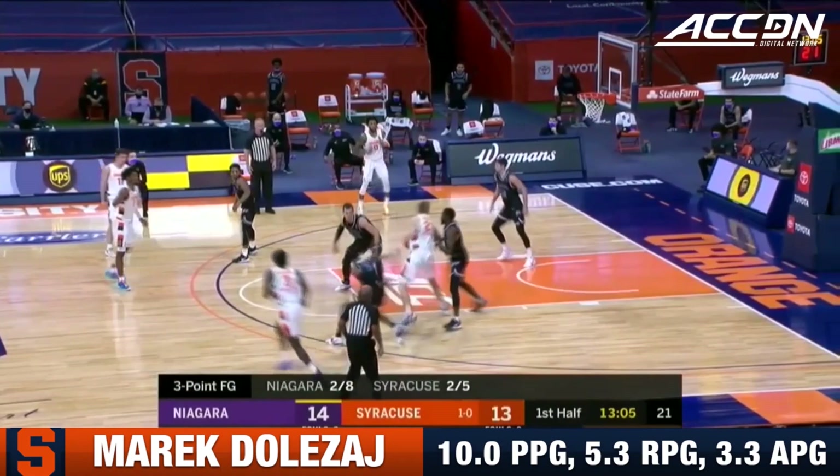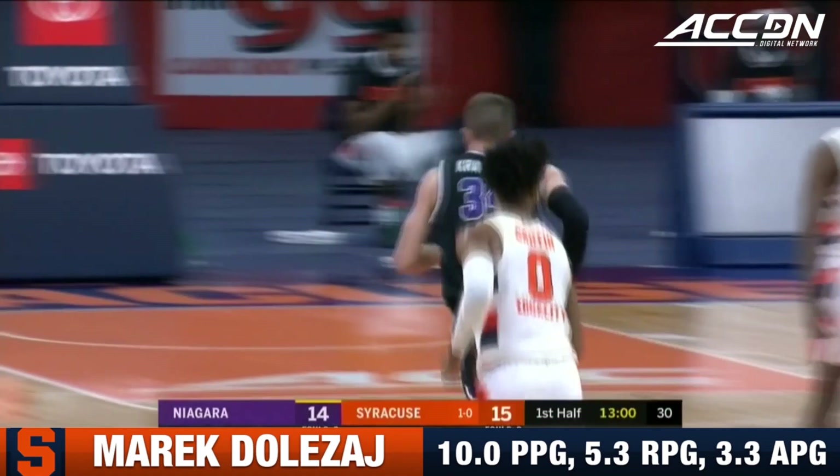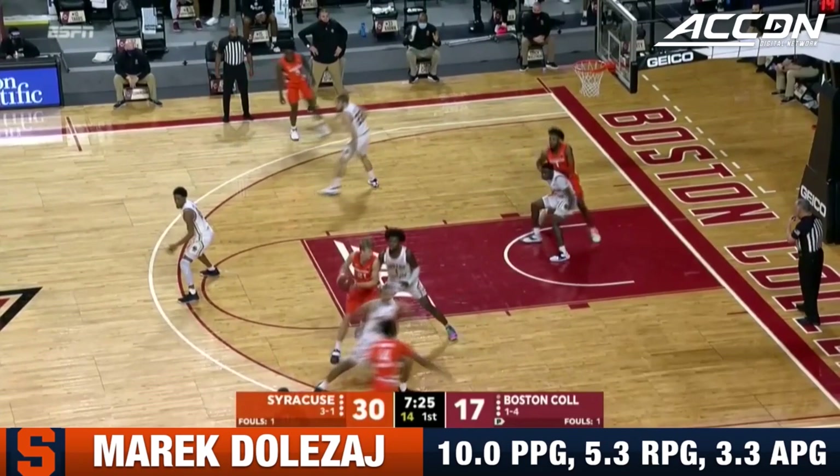It's a much different story than a year ago when they played for the first time in 19 years in this series, and that's an easy two. Dolezal found his cutting teammate Alan Griffin for two. Love his size and decision-making.